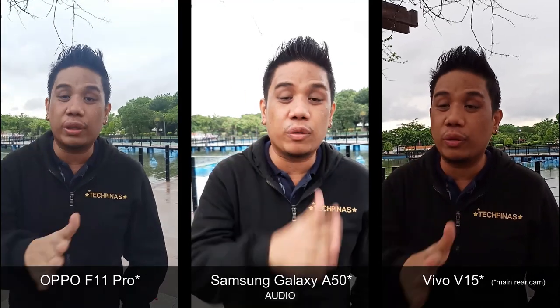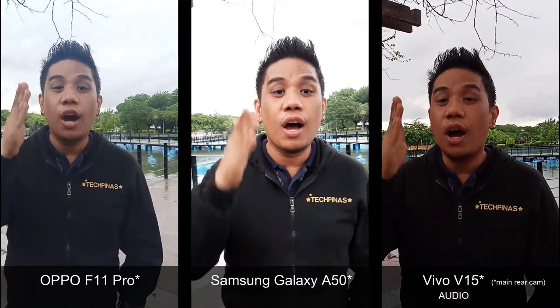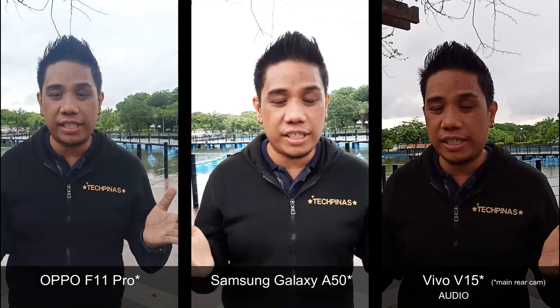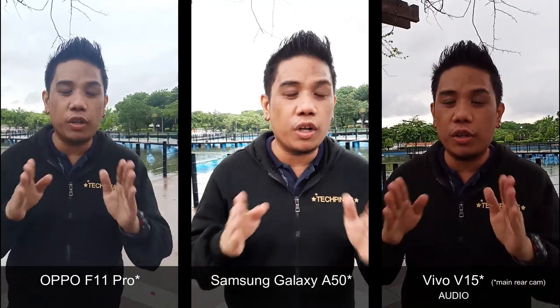All of these videos that you're currently looking at are recorded without an external microphone — we're just using the onboard microphone on these smartphones. I'm sure many of you are interested to check out how well these camera phones perform because all of them are best-selling models this 2019.